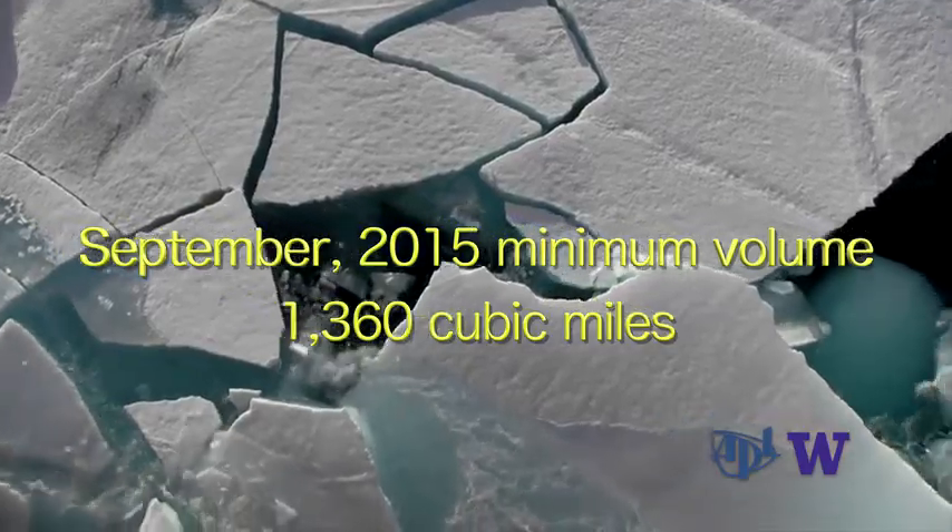Volume takes into account not only how much sea ice is spread out — how far it extends — but it also takes into account the thickness of the ice. With volume, we're tracking how much sea ice there is overall.